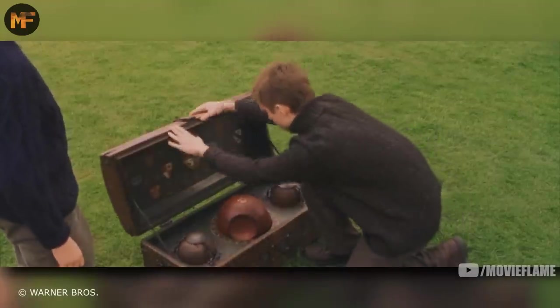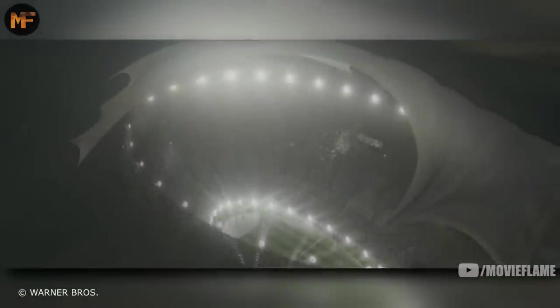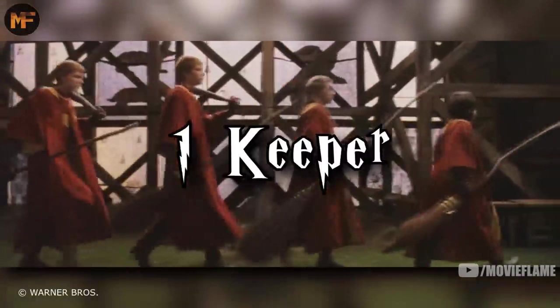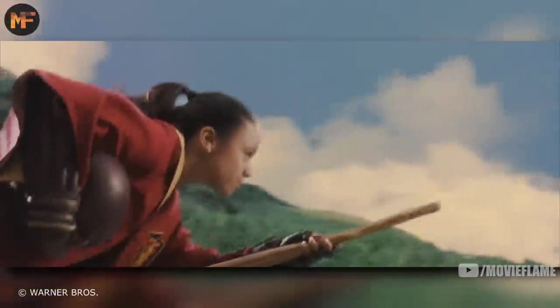Let's start with how the game is played. It's played on a pitch that is shaped like an oval, 500 feet long and 180 feet wide. Each team has seven players: three chasers, two beaters, one keeper, and one seeker. The chasers control a leather ball known as the quaffle and try to get it through the three looped goal posts at the end of each side of the field.